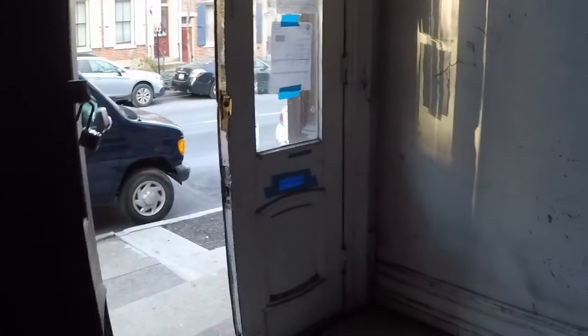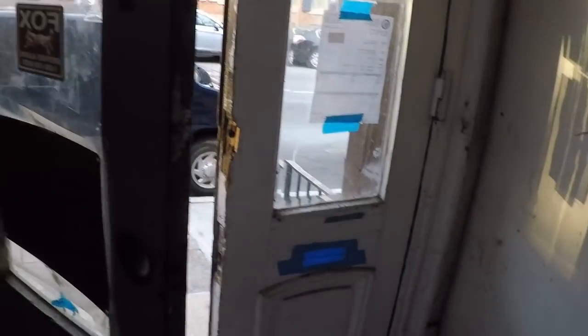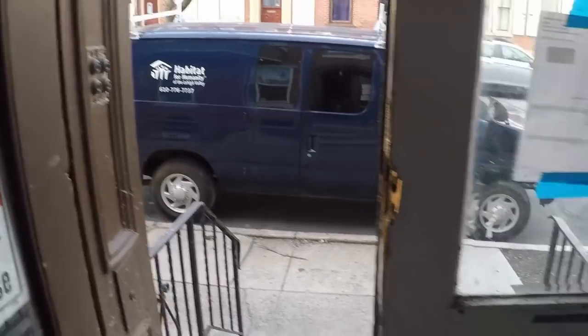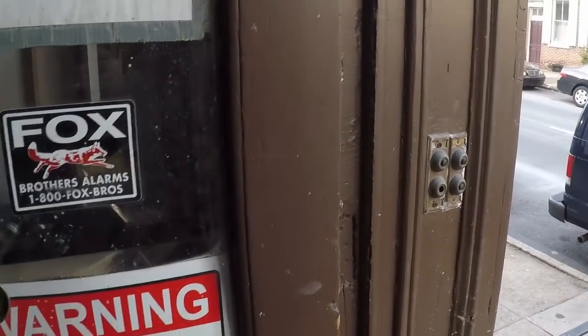The next project we're going to do is take these big gorgeous entryway doors out and have them refurbished. As you can see, they are really cool — you just don't see that kind of craftsmanship anymore. You can see there are four doorbells where it used to be four apartments.